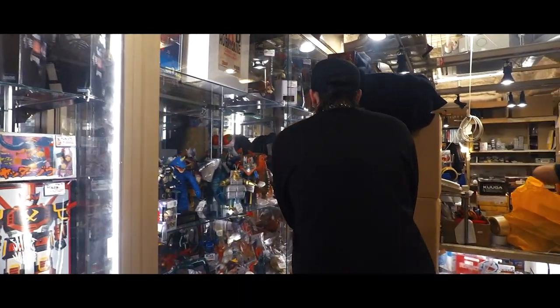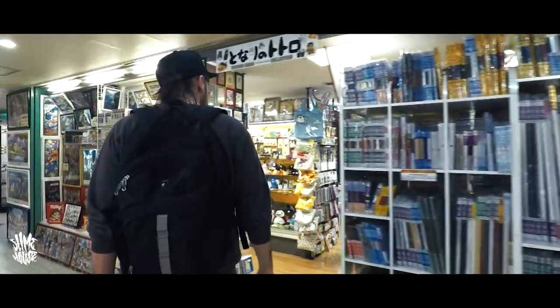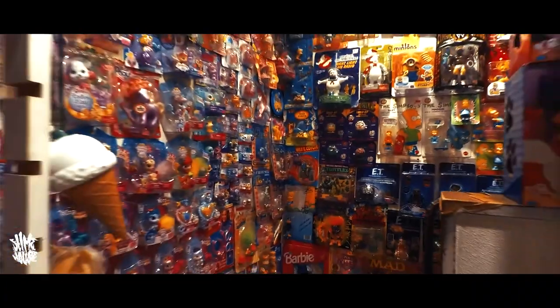So it's the final episode of the Tokyo Toy Hunting Trip. The first episode we checked out Akihabara, then we checked out the Mandarake Mole, and then in the third episode we checked out Harajuku. So in this episode we're going to check out a couple of my favourite places for toy hunting in Tokyo Japan, one of them being the Shibuya Mandarake.